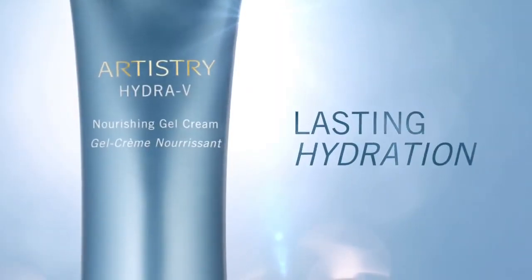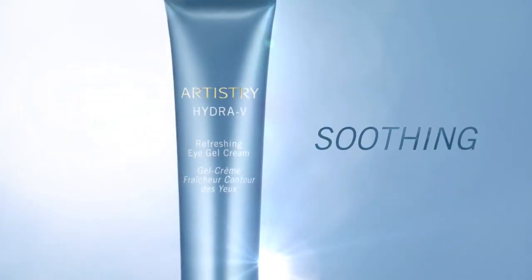Luscious yet sheer, it delivers a surge of lasting hydration. Artistry Hydra V Refreshing Eye Gel Cream — lightweight with soothing hydration to help visibly reduce dark circles and puffiness.